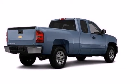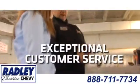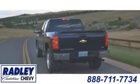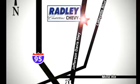Check out the Silverado today. We have a huge selection, exceptional customer service and the exclusive low price guarantee. Conveniently located at 3670 Jefferson Davis Highway in Fredericksburg — Radley Cadillac Chevrolet.